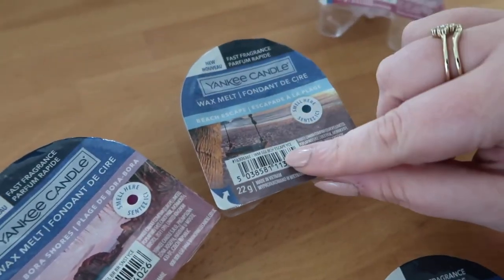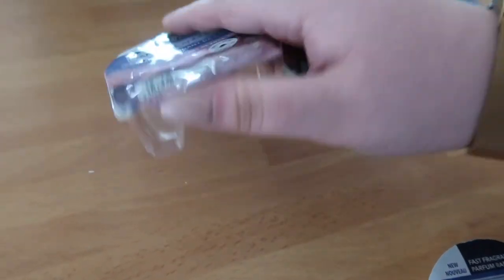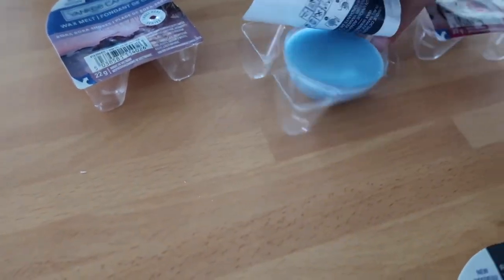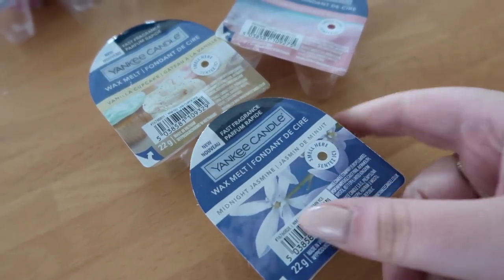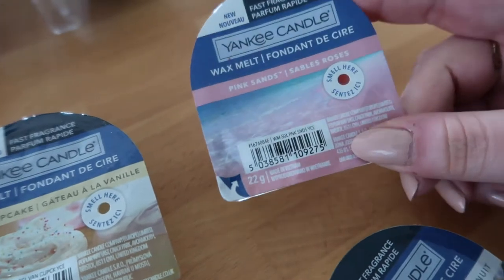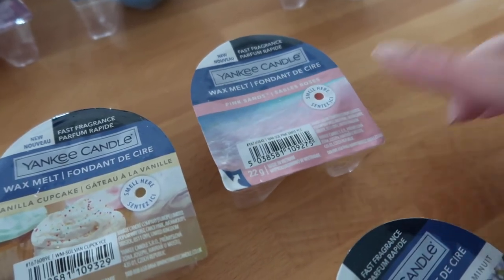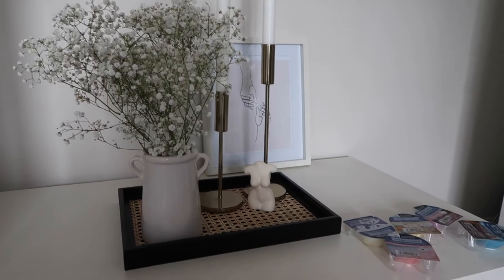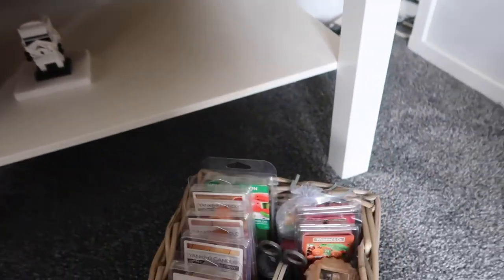Beach Escape is also one of the new ones for this summer, and so is Bora Bora Shores - they smell absolutely incredible, just like nice light, oh so fresh smelling ones. And look, they're absolutely massive these domes. Midnight Jasmine is not my favourite - I hadn't smelled it before, but that's just like an everyday kind of one. I have Vanilla Cupcake because I am a sucker for anything vanilla scented, and then Pink Sands just because I love this for springtime - it's quite a girly scent, I love this one in my car as well. I am loving this little setup I've got on my coffee table, and under here I have in this basket all of my wax melts - they're all rather organised.